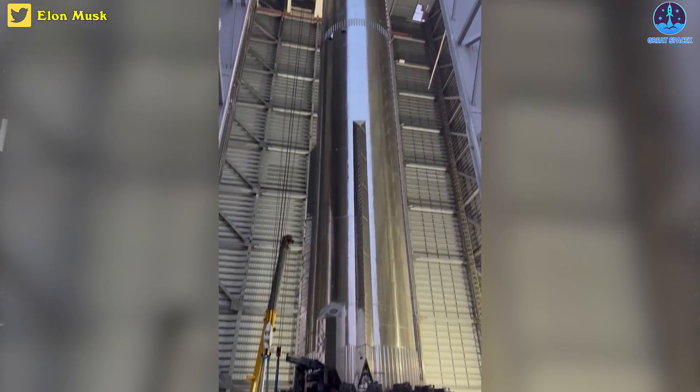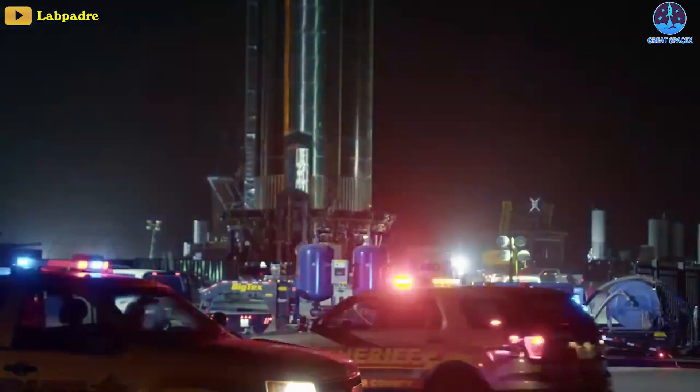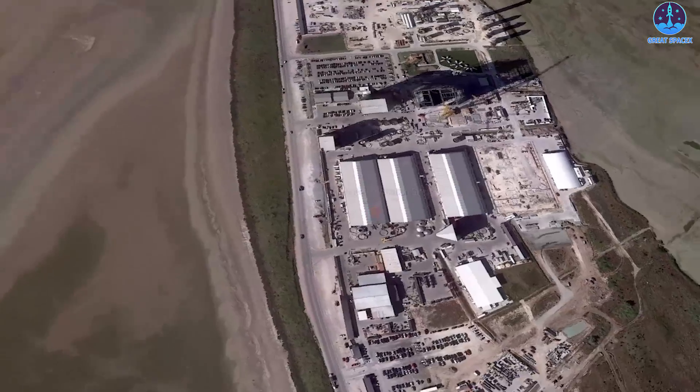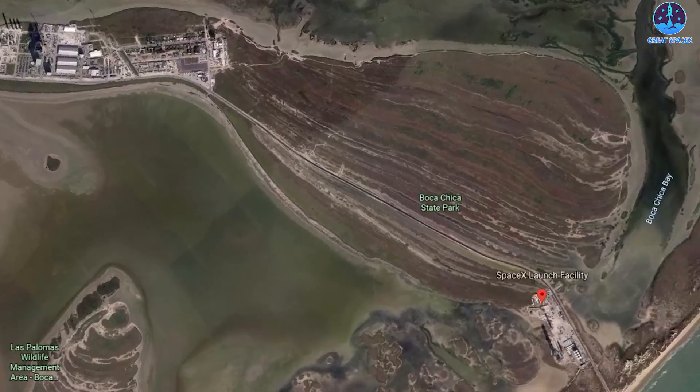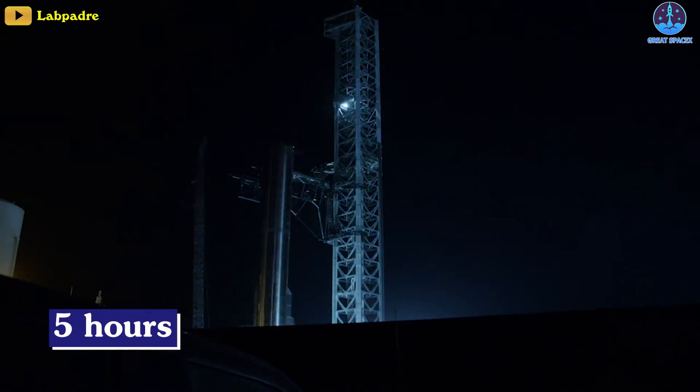SpaceX's CEO Elon Musk has confirmed via Twitter that his company has finished inspecting the booster and has shipped it back to the launch site. Musk provided live updates as his company rolled the rocket out from its testing and assembly facilities to the launch site, with the process taking roughly five hours.